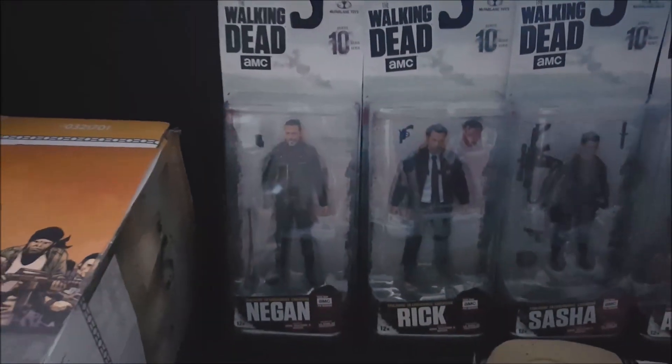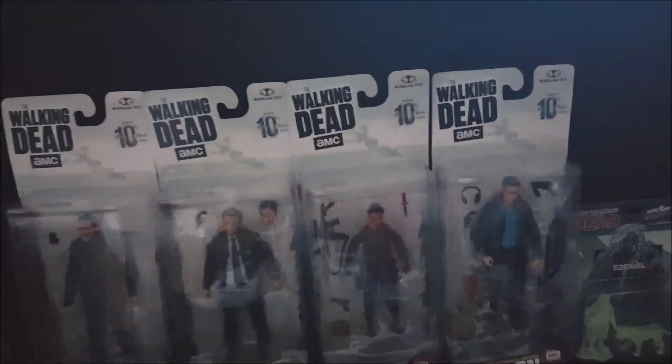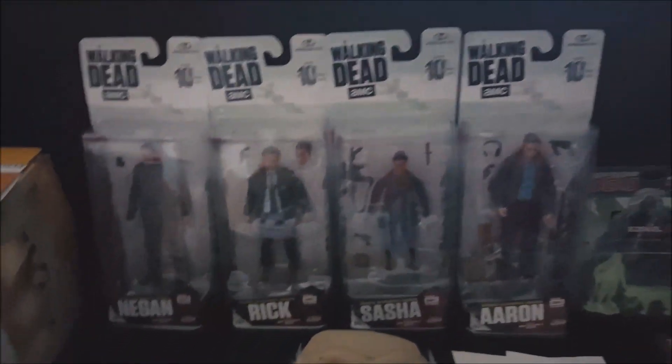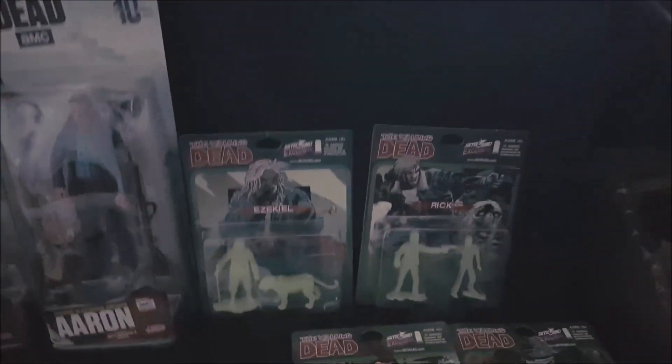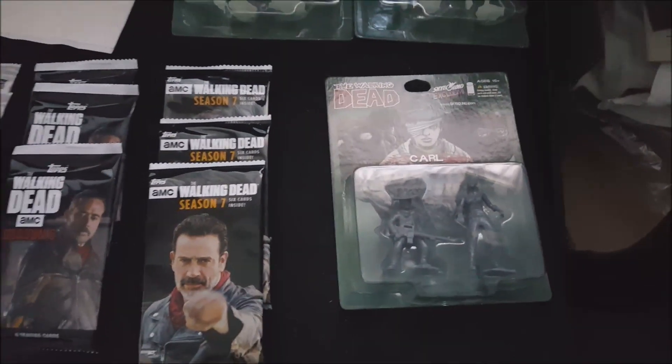Negan action figures — these are the tough ones to get from Walgreens, the exclusives — never been opened. Pretty great condition. These are from the comic, they're glow in the dark. I got Ezekiel, Rick, Negan, Carl, and then I have a Carl one without being glow in the dark.